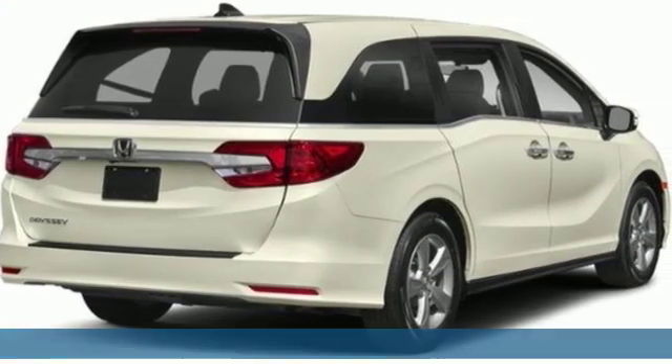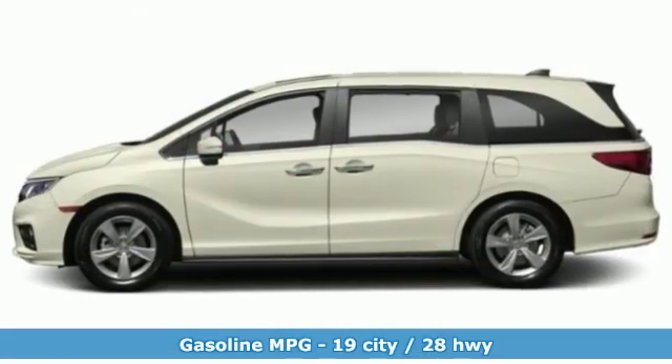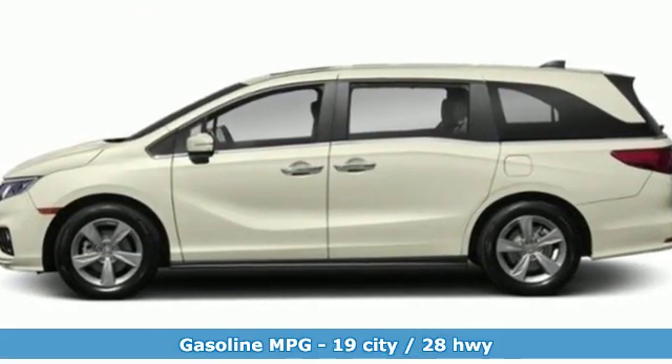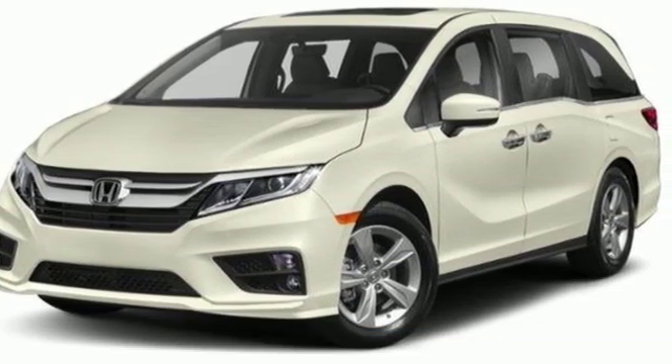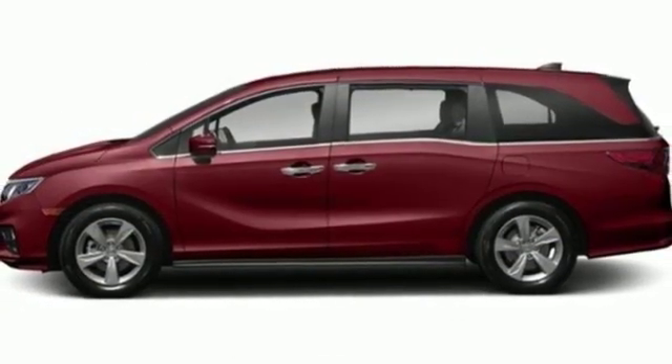Features include streaming audio, power doors and push button start proximity key, front heated leather bucket seats, auto dimming rear view mirror, and remote engine start.